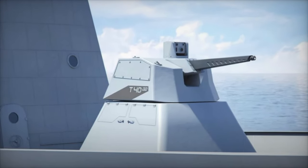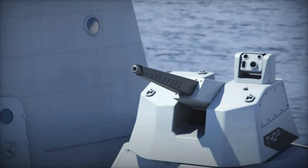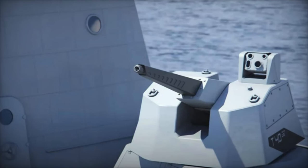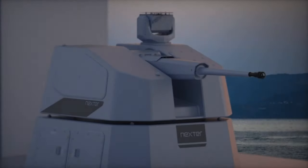RAPID Fire's adaptability is demonstrated by its integration into French Armed Forces logistics vessels, including the BRF Jacques Chevalier. This deployment highlights its effectiveness against a range of aerial and surface threats, from aircraft to drones.